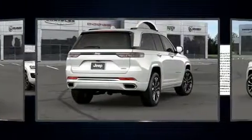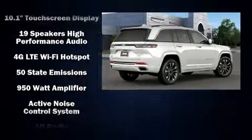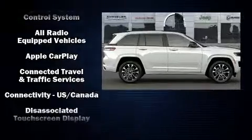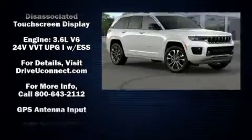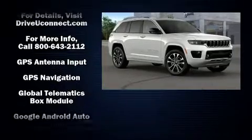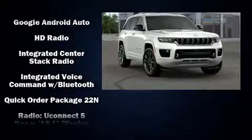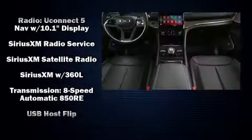Jeep ensures the safety and security of its passengers with equipment such as head curtain airbags, front and side impact airbags, traction control, anti-whiplash front head restraints, a security system, an emergency communication system, and four-wheel disc brakes with ABS. Brake Assist technology provides extra pressure when applying the brakes.